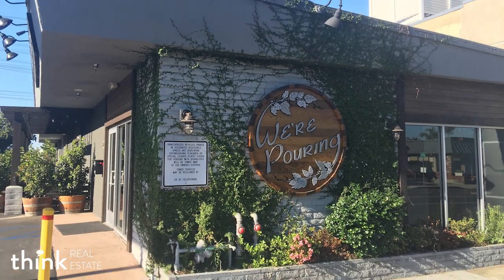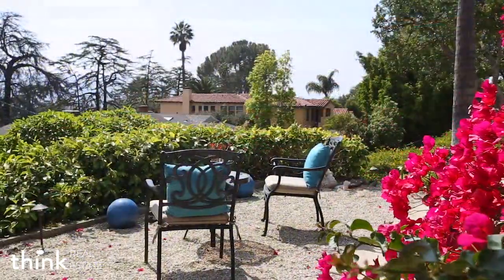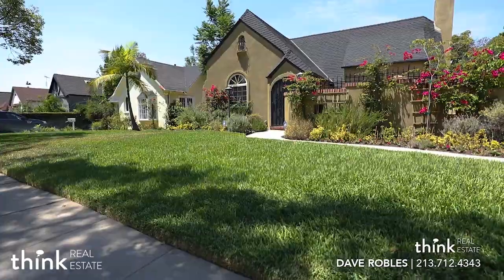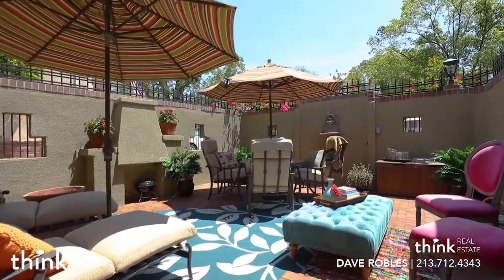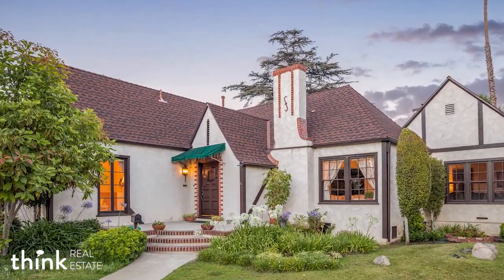This neighborhood is something that you really should come out and take a look at. We're having three open houses here this weekend. One is a beautiful 2,600 square foot Spanish house. The other is a 1,700 square foot Tudor, and we have an 1,800 to 1,900 square foot English cottage. Some really beautiful homes.